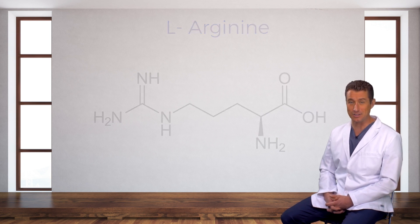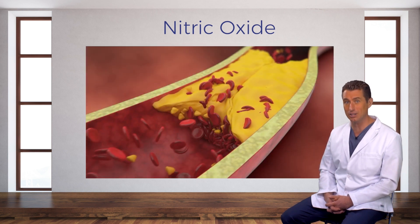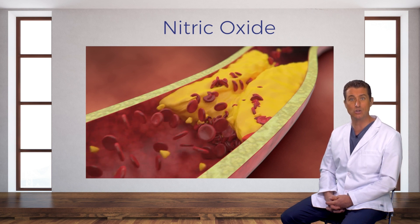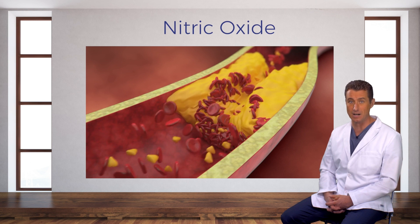Now that sounds good. By increasing nitric oxide levels, L-Arginine can prevent plaque and blood clot formation and reduce the stickiness of platelets. Clinical studies show arginine is useful for cardiovascular health and can help prevent high blood pressure.